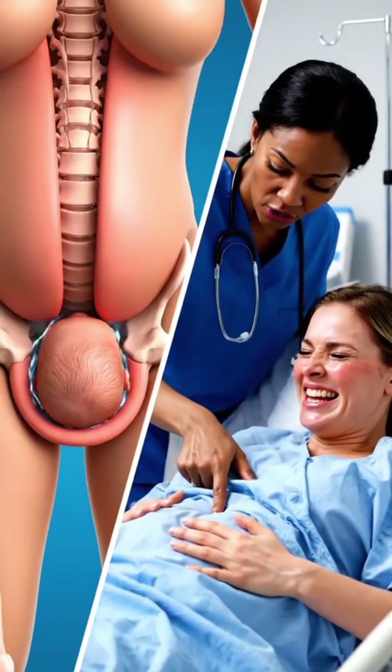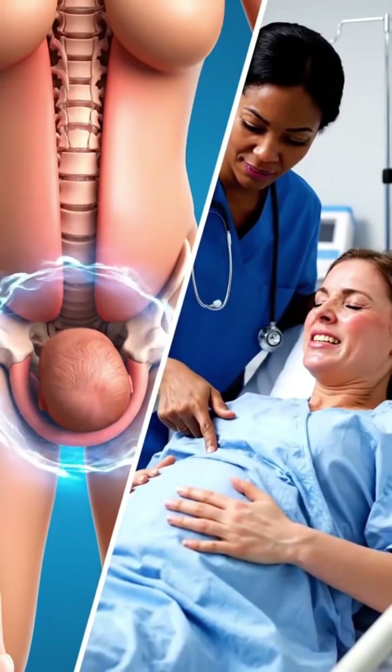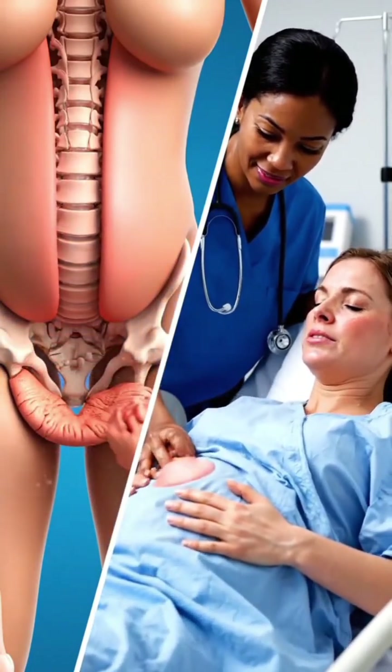The second stage starts with full dilatation. The baby moves through the birth canal, aided by maternal effort and uterine force.